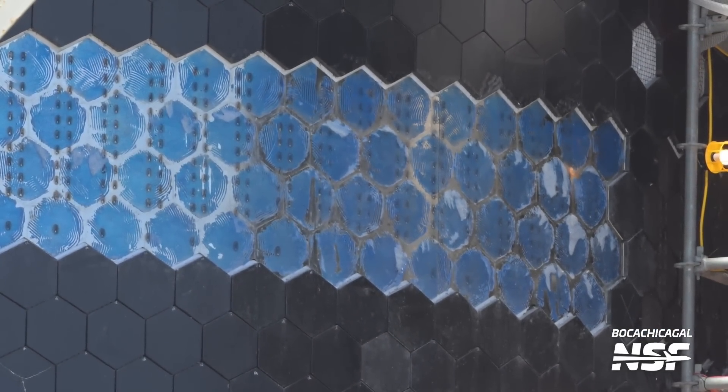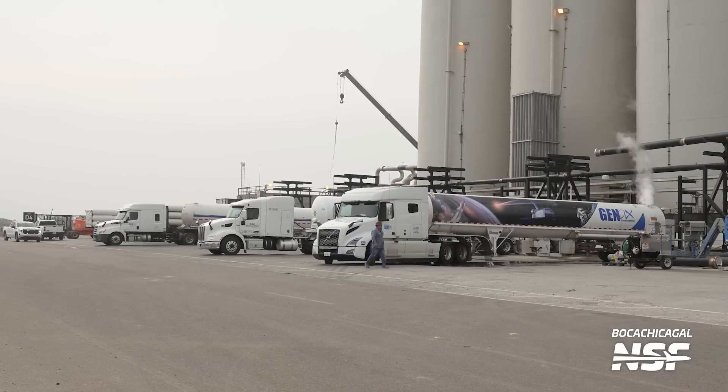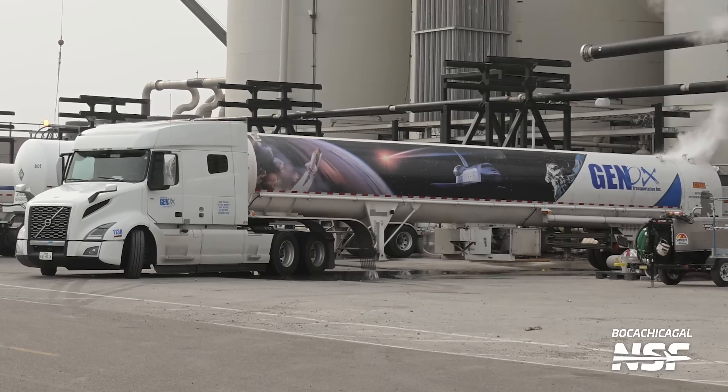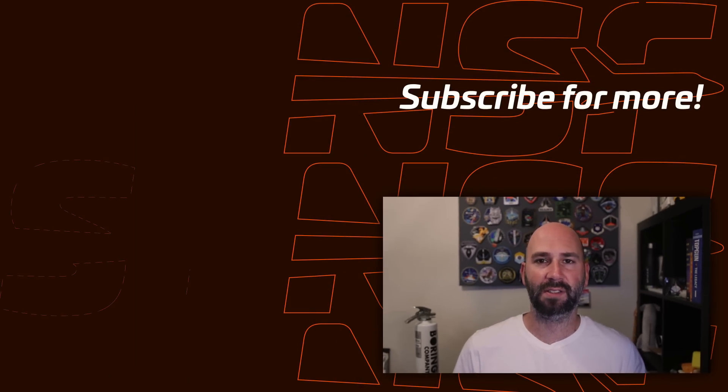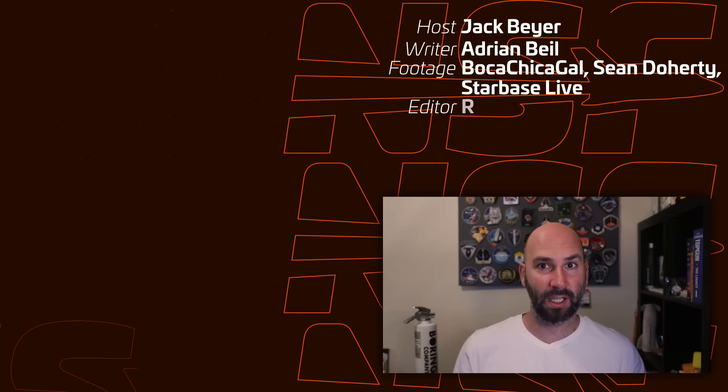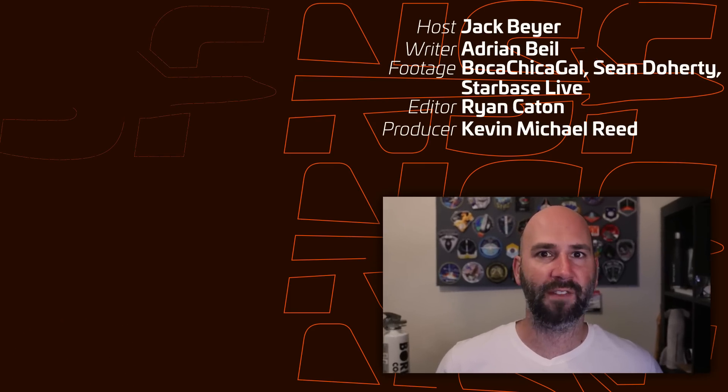Next up, in preparation for a potential wet dress rehearsal and of course flight in the near future, we saw the delivery of more nitrogen, oxygen, and methane to the tank farm. The special guest here is the shuttle tanker, which features shuttle livery on the outside. Let's hope that we get both vehicles back at the launch site soon and they conduct a full wet dress rehearsal, so that everything can be in place as we wait for the FAA to approve SpaceX's launch license. Of course, that will have to wait for the chopsticks to be operational again, but something tells me we won't have to wait long.